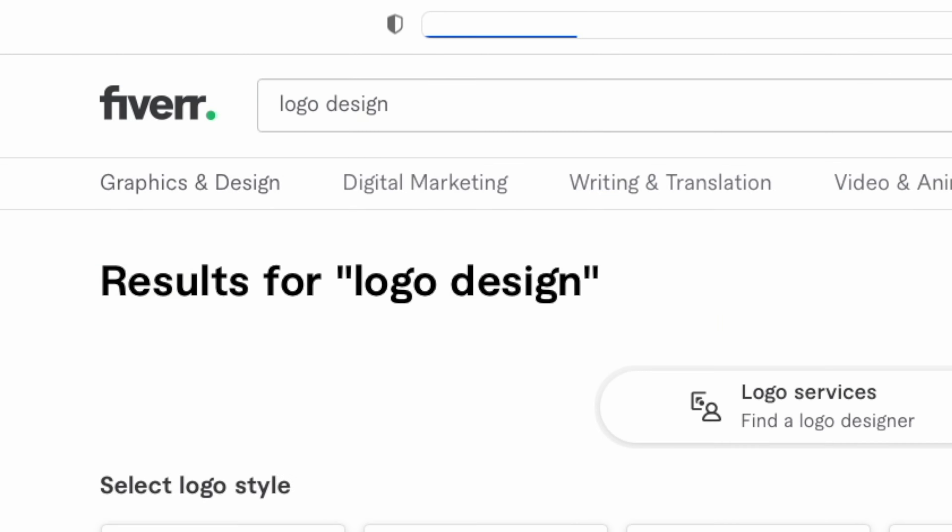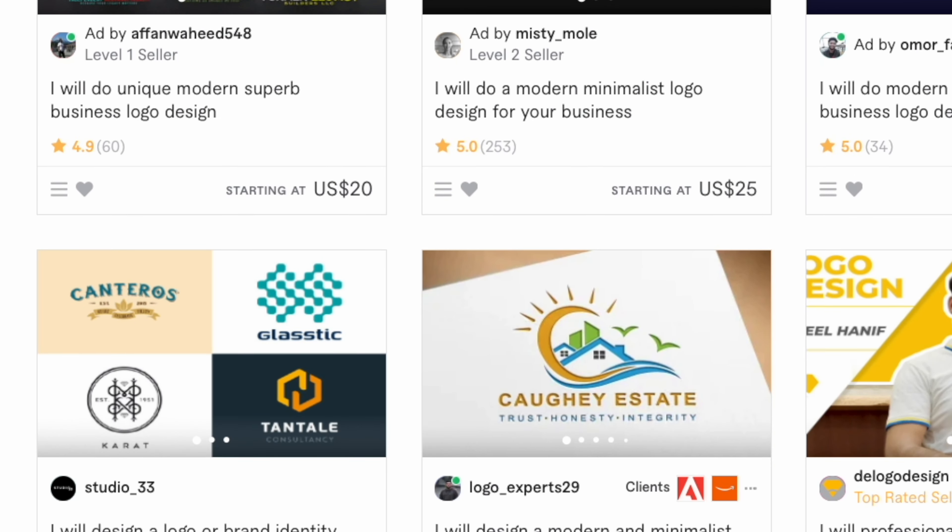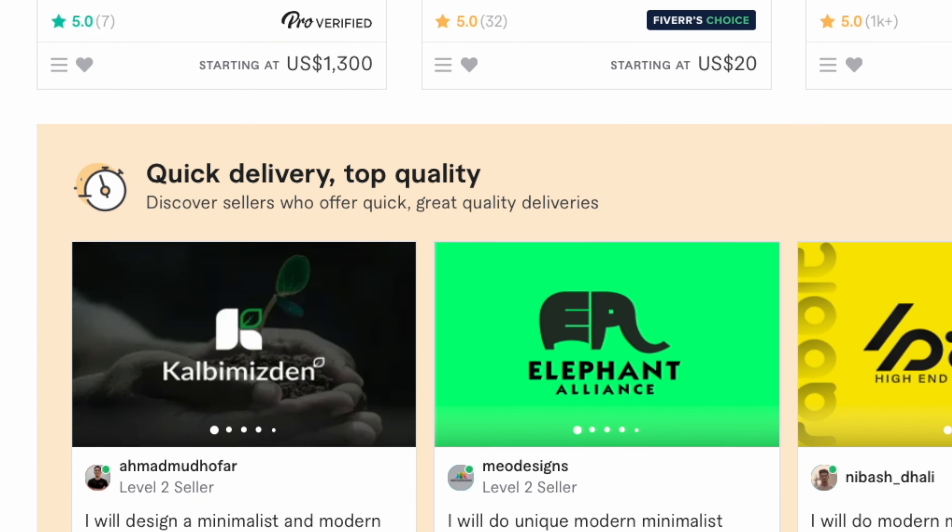I highly recommend branding your channel and getting a logo professionally designed, because it's probably much more affordable than what you think. If I just jump onto Fiverr, a quick search for logo designers, and I can see some here for $5, $10, $20, all very reasonable. Fiverr, for those of you that don't know, is one of the best places to find freelancers for your creative projects.